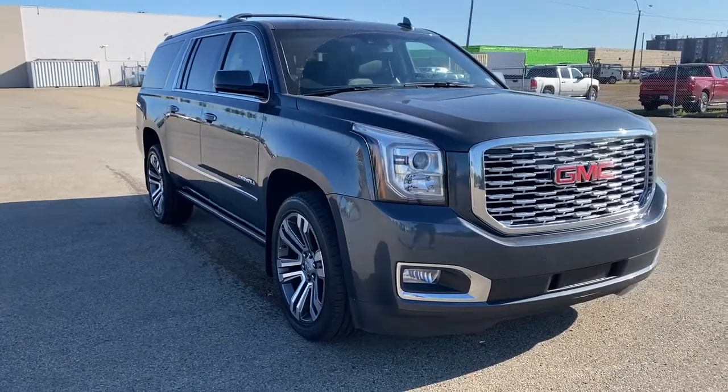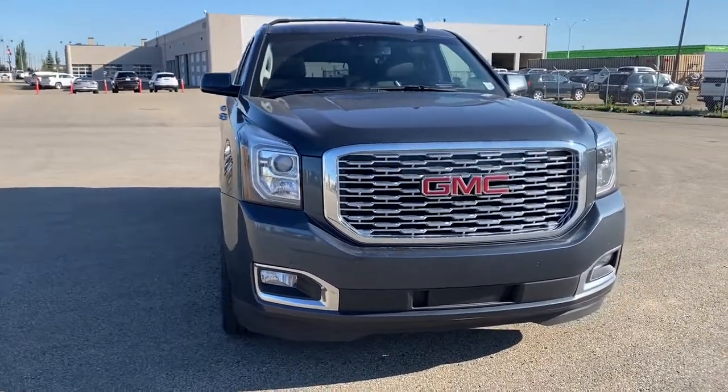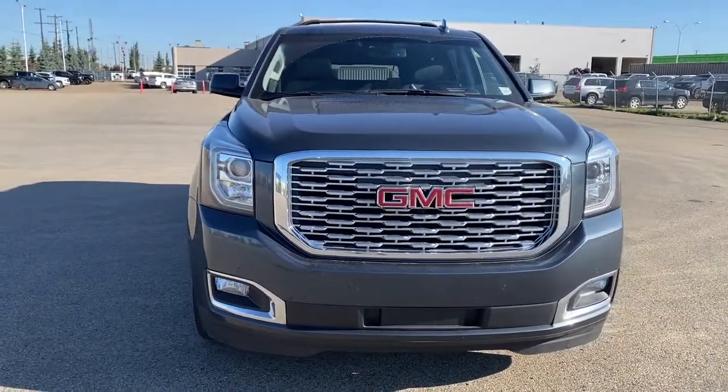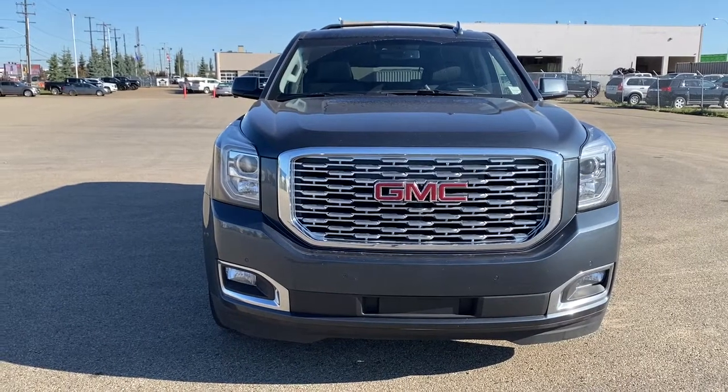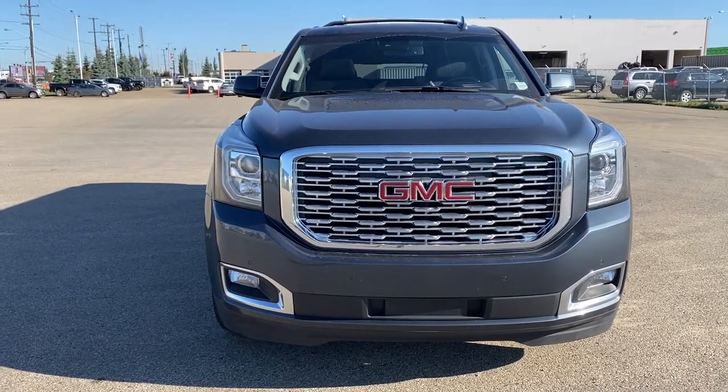Come take a look at the 2019 GMC Yukon XL Denali, or you can visit us online, anytime, anywhere, at westerngmcbuick.com. Thank you.